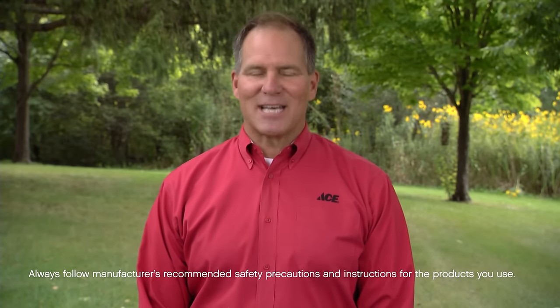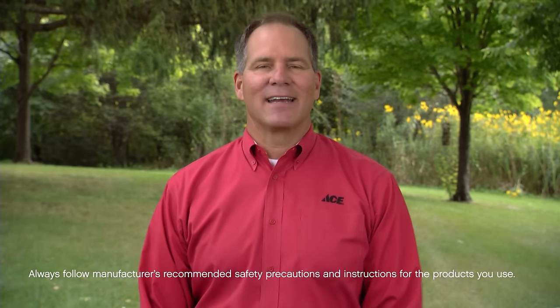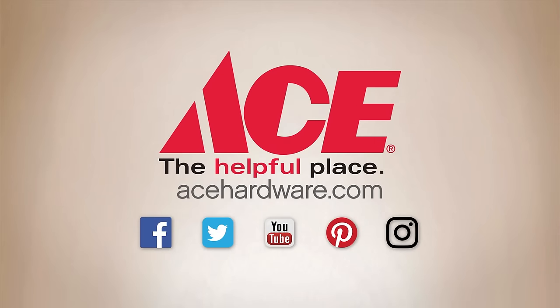For the tips, advice, and tools you need, visit your neighborhood ACE and find us online at acehardware.com. Ace is the place with the helpful hardware folks.